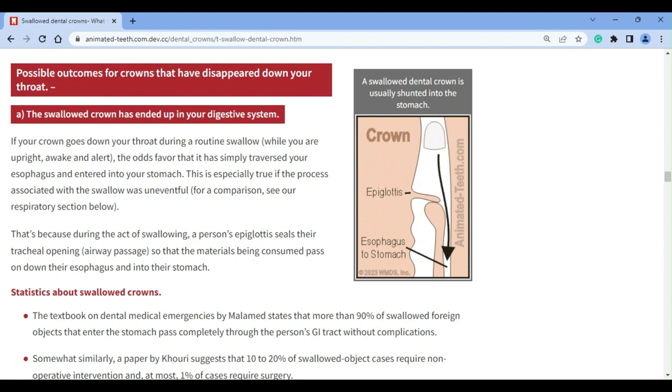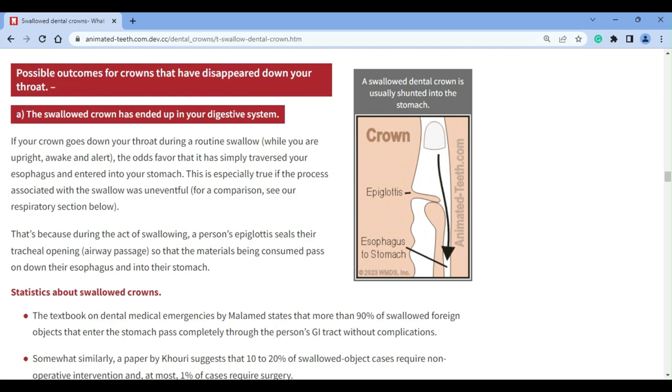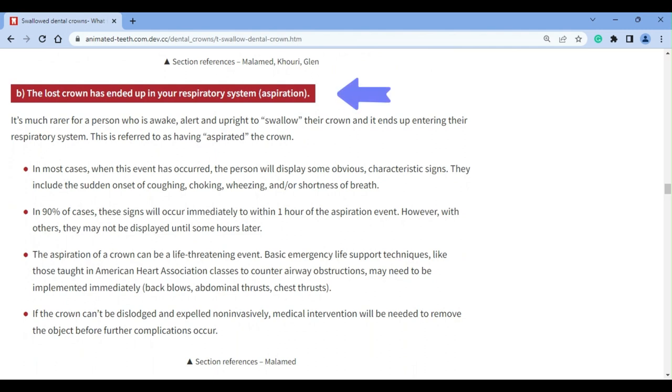As a first issue, there's the simple yet very important question of where the missing crown has gone. When a solid object passes down your throat, there are two paths it can take. Under ordinary circumstances, the item is delivered into your esophagus and ultimately passed into your stomach. However, in a minority of cases it may be that your throat's protective reflexes have failed and the crown has instead entered your trachea or possibly even your lungs.